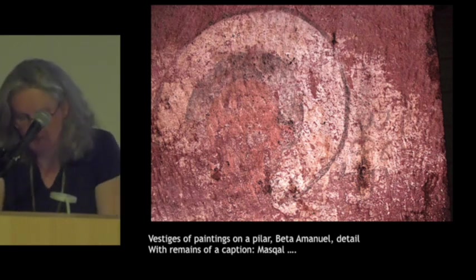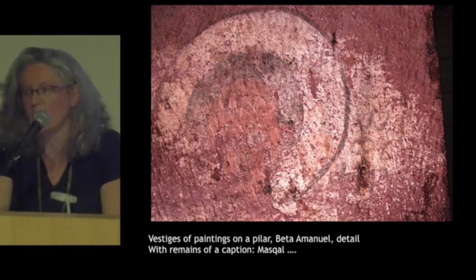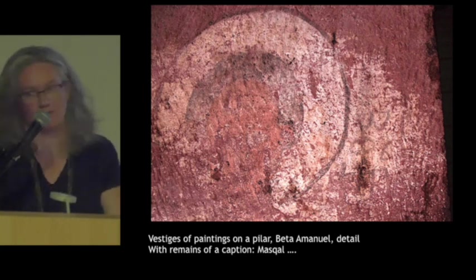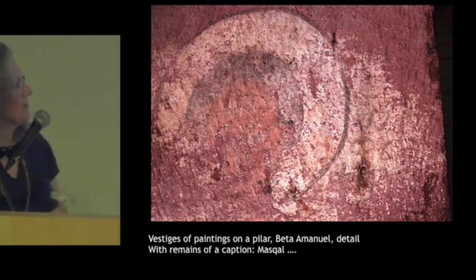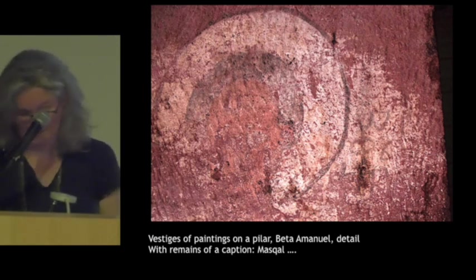There is a second word that we can be tempted to read as 'Cobra,' because that would give us the name of the wife of King Lalibela, Muskel Cobra. But I cannot say that the second word is Cobra — unfortunately, it doesn't work.